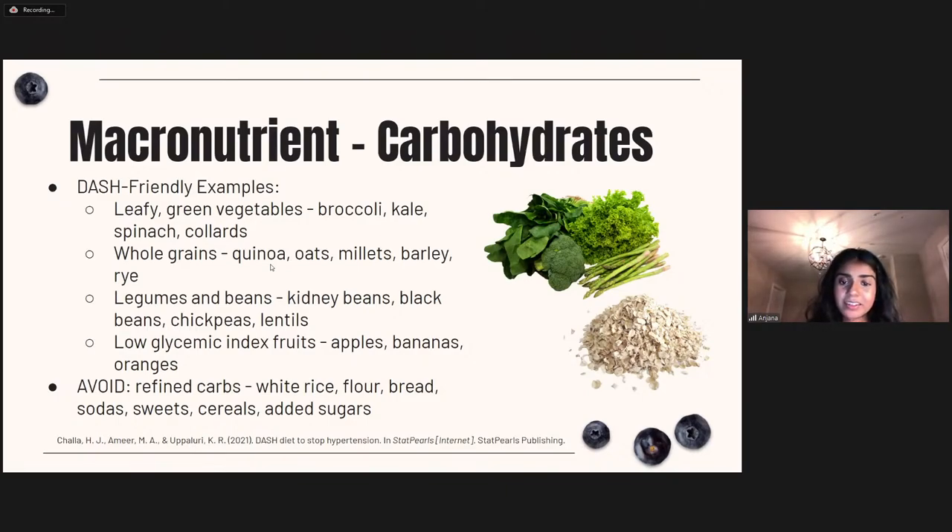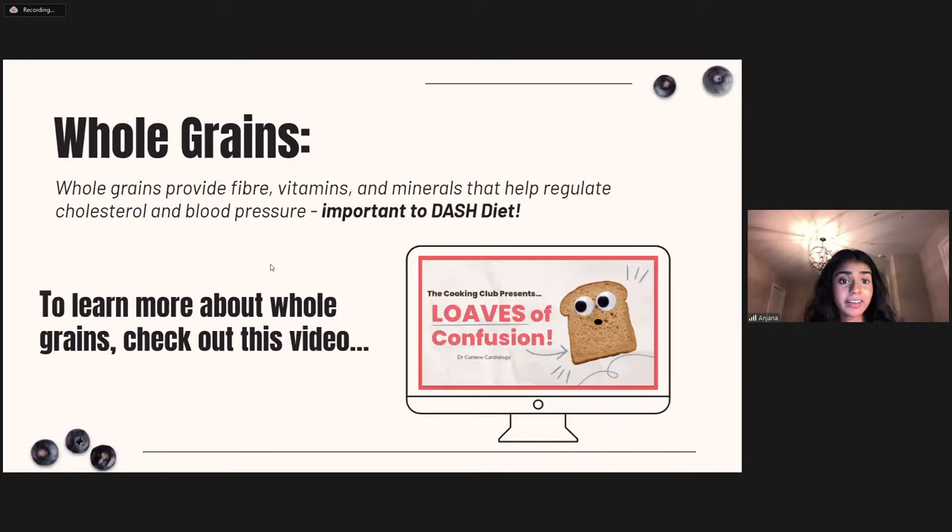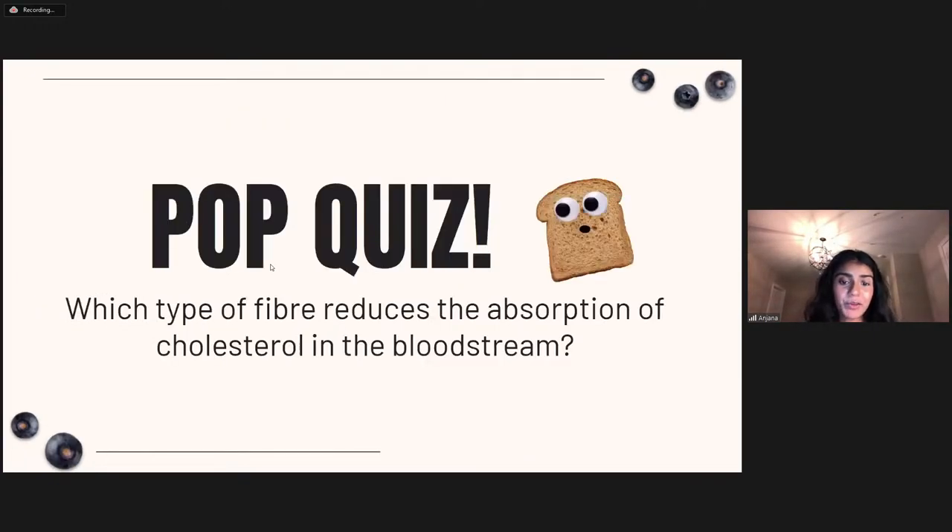We've added a video you can reference to learn more about whole grains, which are key to the DASH diet. Check out this video on our channel. If you've watched it, you might be able to answer: which type of fiber reduces absorption of cholesterol in the bloodstream? It's really helpful in learning about whole grains and why whole grain bread is better than other types of bread.